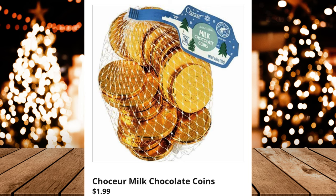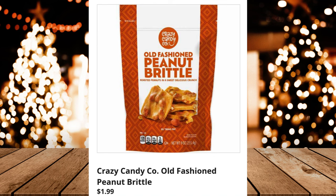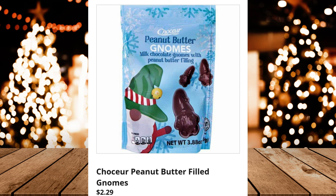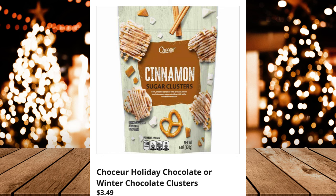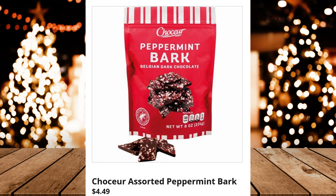Chaucer Dark Chocolate Covered Cherries or Cranberries, $4.99. Crazy Candy Company Old Fashioned Peanut Brittle, $1.99. Chaucer Peanut Butter Filled Gnomes, $2.29. Chaucer Holiday Chocolate or Winter Chocolate Clusters, $3.49. Chaucer Candy Cane Chocolate Covered Almonds, $3.99. Chaucer Assorted Peppermint Bark, $4.49.